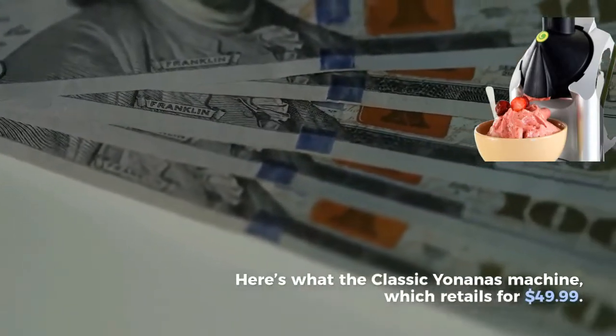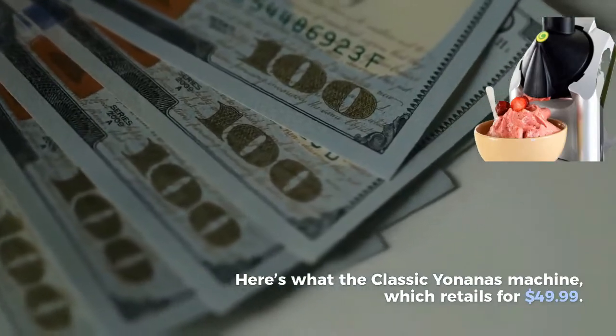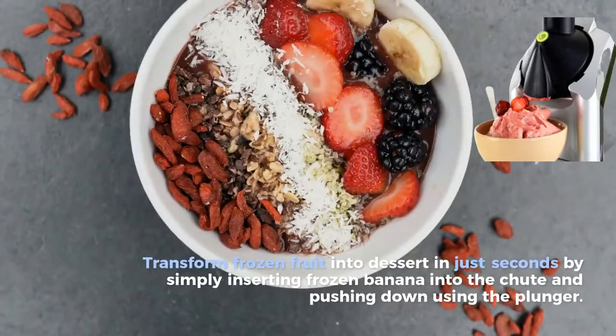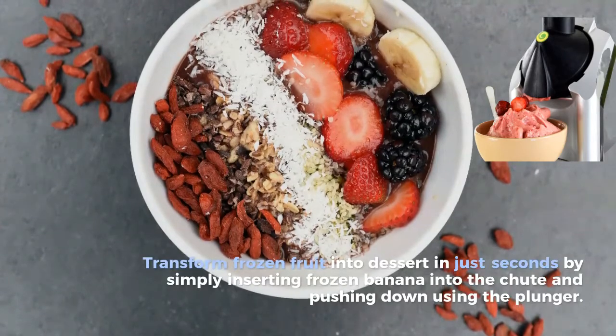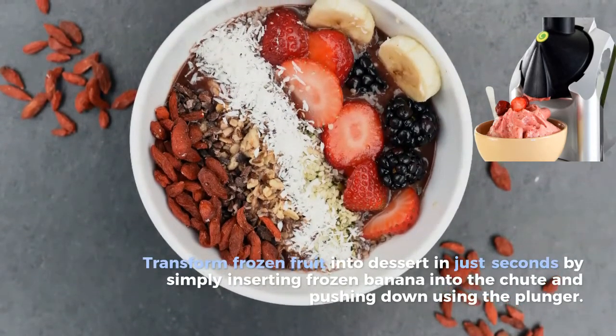Here's what the classic Yoninous machine, which retails for $49.99, can do. Transform frozen fruit into dessert in just seconds by simply inserting frozen banana or any fruit of your choice into the chute and pushing down using the plunger.